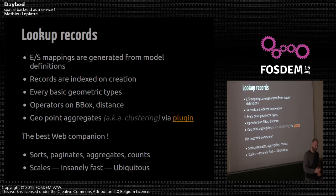For spatial records, we use Elasticsearch. Every time you create a model, the Elasticsearch mappings are created automatically, and when you create records, they are indexed as well. It supports geometric types, which is fantastic because that's exactly what we need here. Elasticsearch provides bounding box search, distance calculation, distance searching, aggregation, and server-side clustering — very helpful when you have lots of data. It's a great companion because it's used everywhere, very powerful, it scales, and provides all the data manipulation you expect: sorting, paginating, aggregation, counting.